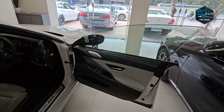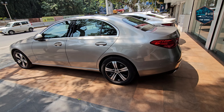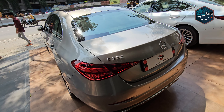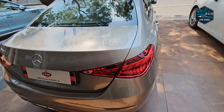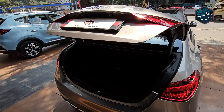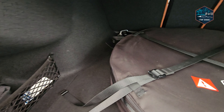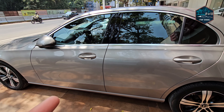Our next car is a sedan — the Mercedes-Benz C200. This is the latest shape, a 2022 model with manufacturing and registration in November 2022. The engine is a 1.5-litre turbocharged petrol engine generating around 201 bhp and 300 Nm of torque. The registration is MH14. You get a 9-speed automatic transmission with paddle shifters.